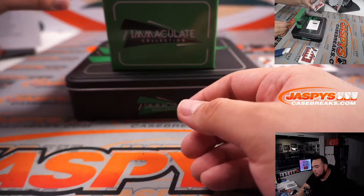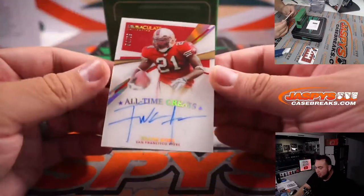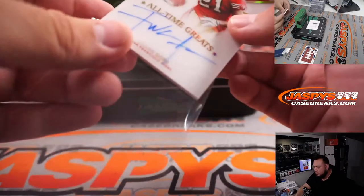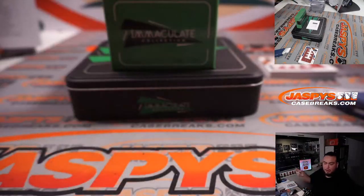Two more. Look at that — Frank Gore, all-time greats, 54 out of 99 for the San Francisco 49ers. Jay Greggs, very nice.